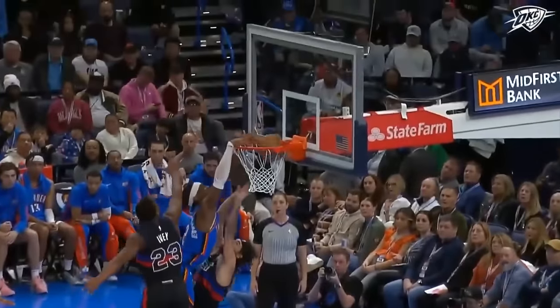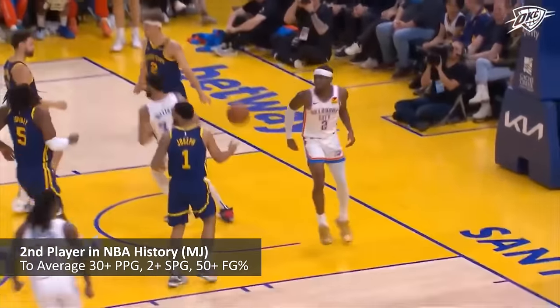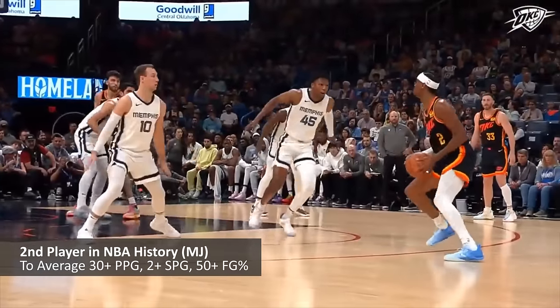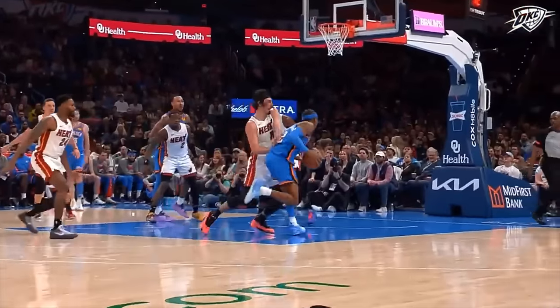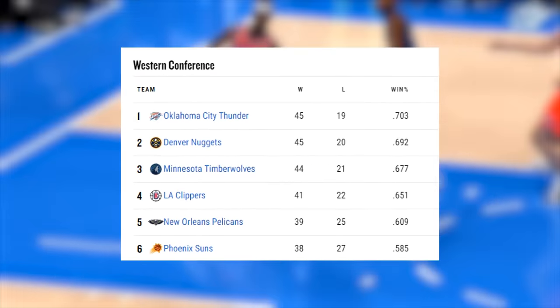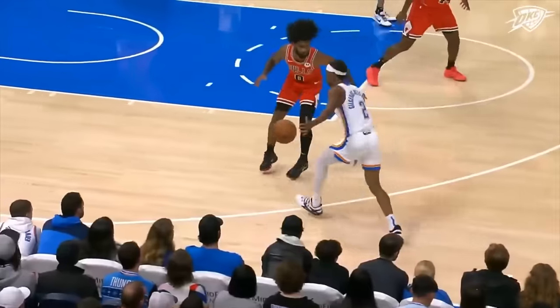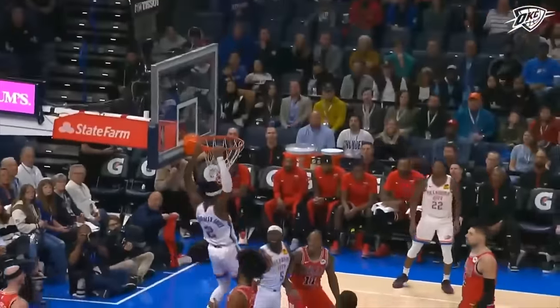After an all-NBA first-team campaign, Shea Gilgeous-Alexander has completely leveled up once again. He's joining Michael Jordan as just the second player in NBA history to average at least 30 points and 2 steals while shooting 50% from the field, and each one of those marks is being absolutely crushed. The Thunder are the one seed out west and have the second best record overall, leaving many wondering just how good Shea is on both ends of the floor, and whether or not he should take home this year's MVP.